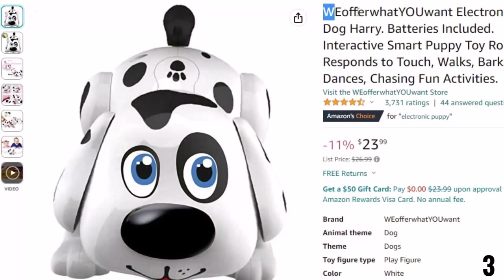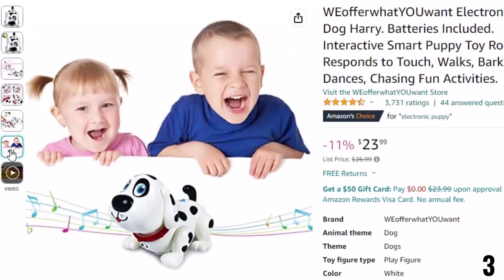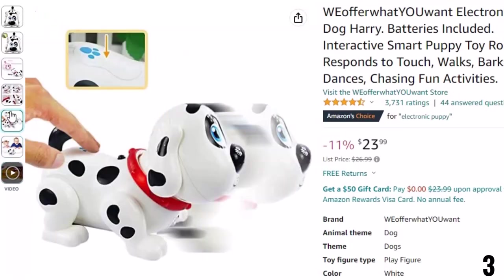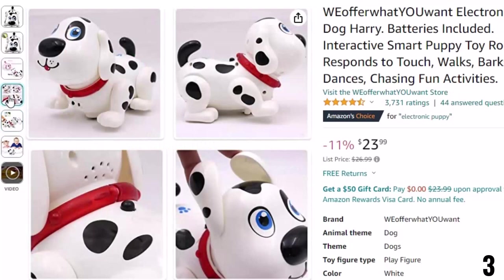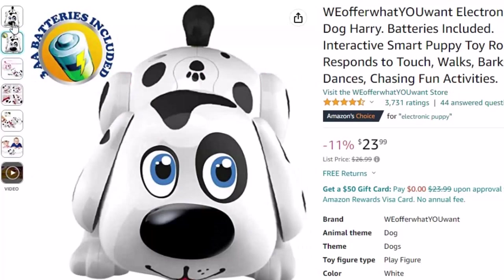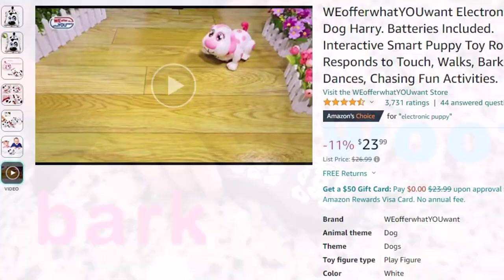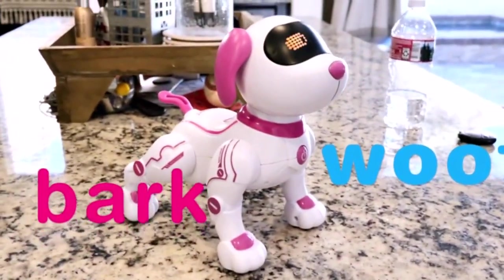Number 3: WE Electronic. This robot dog toy is here with 11% price off. Now you can get it at around $24. The cuteness and functionality of this robot dog has attracted a number of customers. The big cute eyes of robot puppy Harry attract kids. It is a portable, battery-operated toy — very durable and capable of interacting with its owner in a fun, lovable way. Although the sounds are a bit below par, it makes up for it with its functionalities.